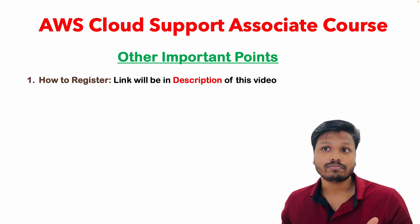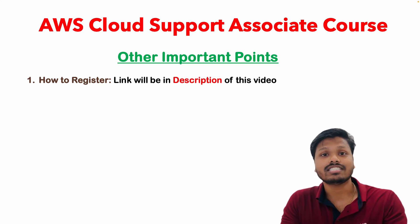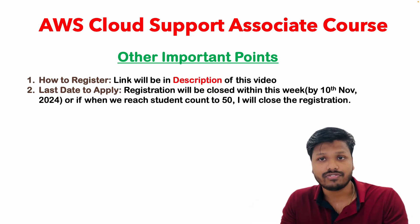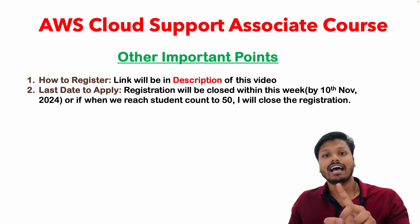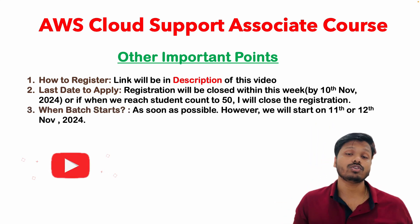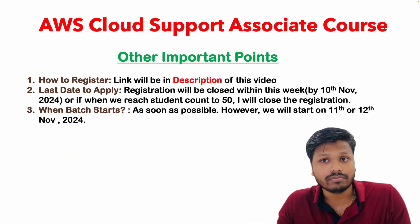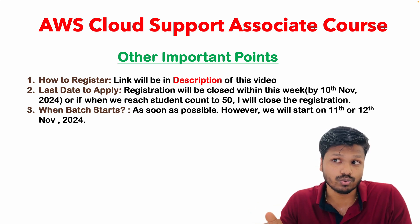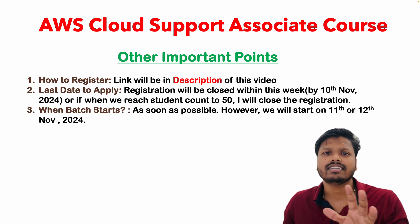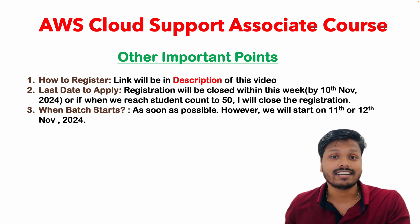Now there are some important points you must know. First, how to register for this course: in this video's description you will find a Google Form link. You just need to fill in all the required fields and complete your registration. Registration is not free of cost — there will be a fee, which I will discuss in detail. The last day to apply: I am planning to close registration by the 10th of November, but if I get sufficient candidates I will close it sooner. Once I close the registration I will immediately start the batch. I am expecting at least 50 student enrollments; if I get that count, I will close registration and start.